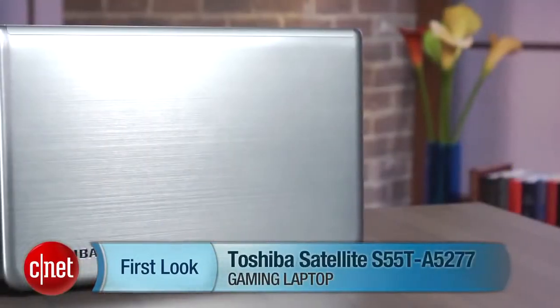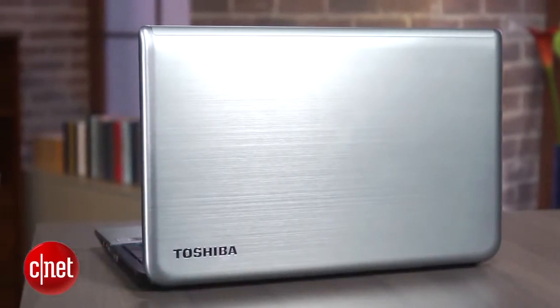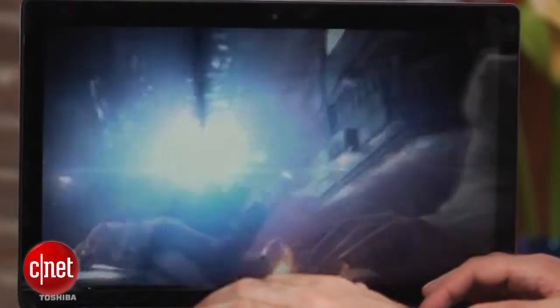I'm Dan Ackerman and we are here taking a look at the Toshiba Satellite S55T. This laptop comes so close to something I've been looking for for a long time that it's really frustrating that it misses it on just one or two points. Let me explain.